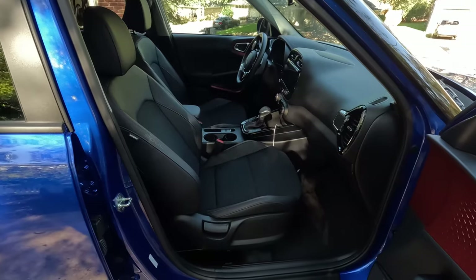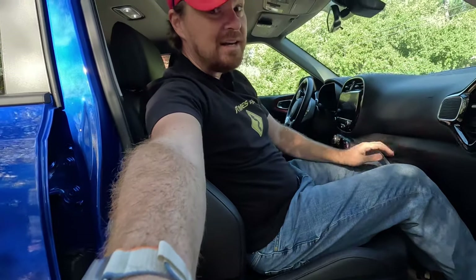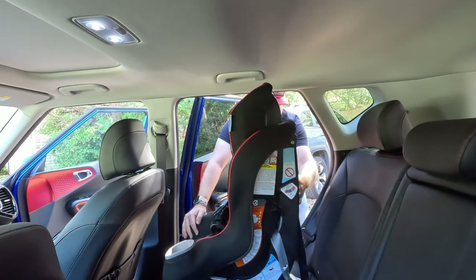That front seat is all the way up, which is going to be detrimental to me at 5'10". But it's not as bad as I thought — with the door open, my knees are in the dash, kind of expected with the seat all the way forward. I could ride back there for a couple of years if I had to. Luckily, Tucker is now forward-facing.